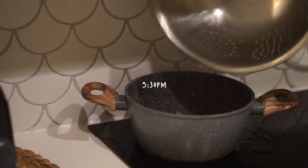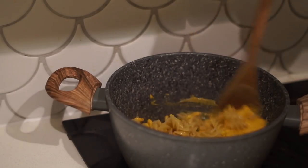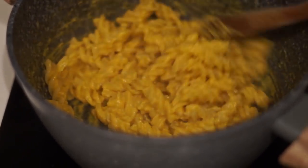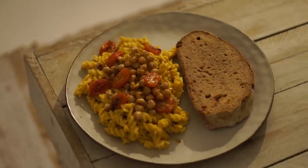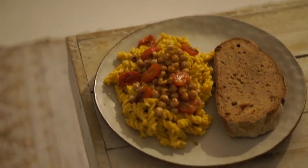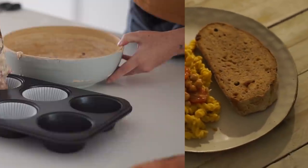At 5:30 p.m. I got hungry for dinner, so I used some leftover pumpkin from my soup to make a cheesy sauce with some cashews and had a cheesy pasta for dinner. I topped it with cherry tomatoes, roasted chickpeas for extra flavor and crunch, and some sun-dried tomato and basil bread.